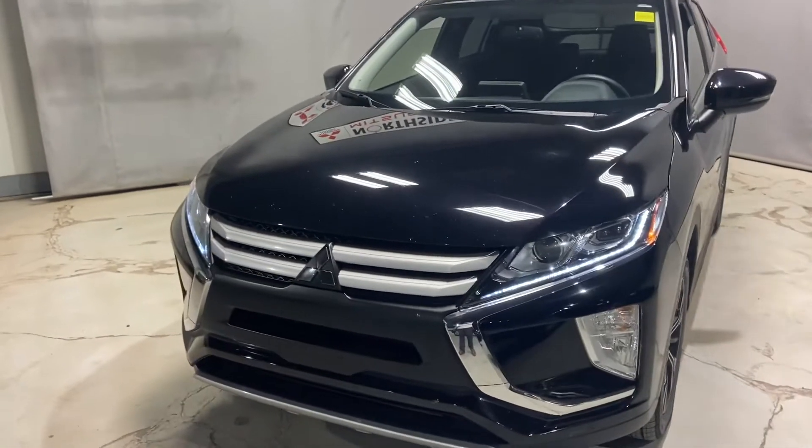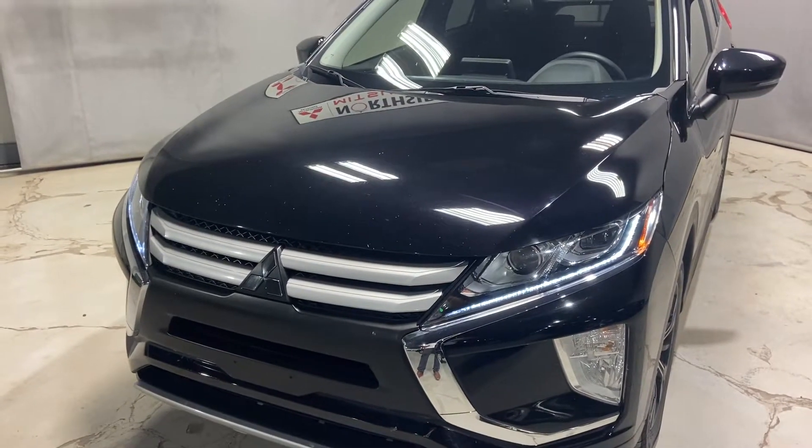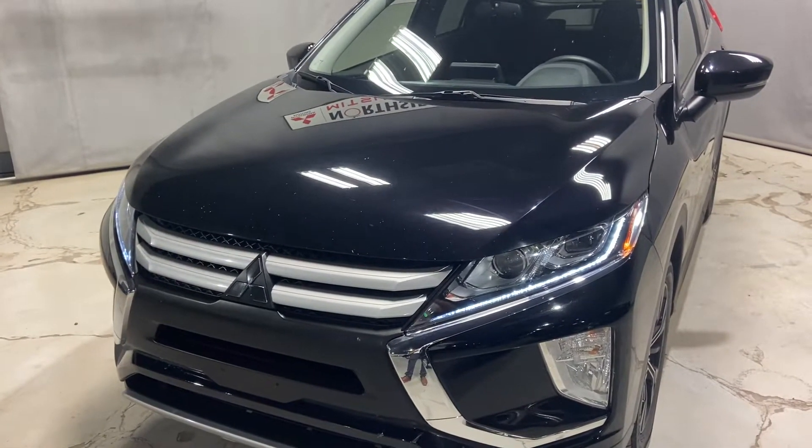Underneath the hood, you'll have your 1.5 liter MIVEC engine — a very fuel efficient and reliable engine to have in your SUV.